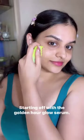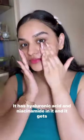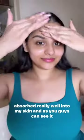Starting off with the Golden Hour Glow Serum — this one is quite runny and watery. It has hyaluronic acid and niacinamide in it, and it gets absorbed really well into my skin. As you guys can see, it has given a slight glow to my skin, which I love. I would rate it a good 4.5 out of 5.